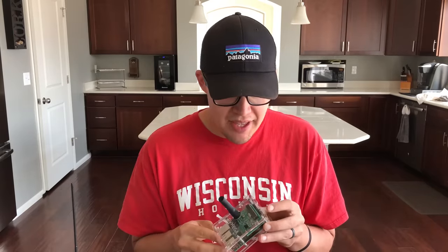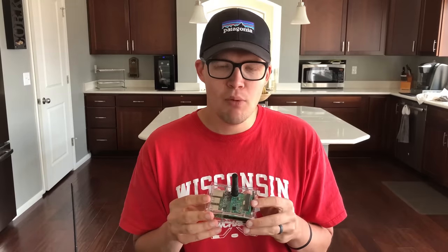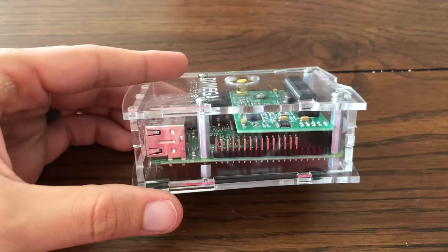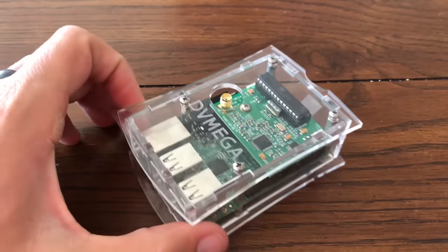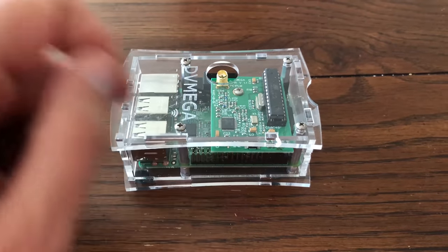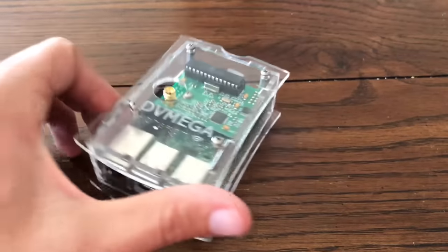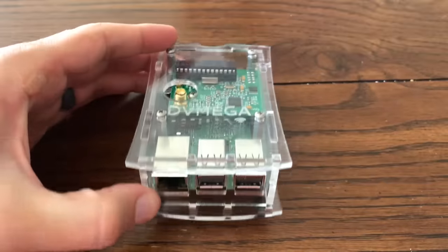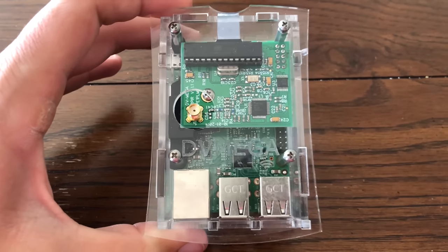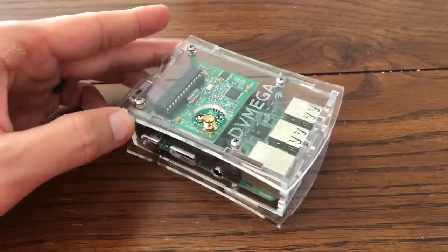So let's talk about mine. What I have is what they call a Pi Spot, which is a Raspberry Pi 3 with a DV Mega board. Let's take a closer look at it. Basically, it's a Raspberry Pi 3 board with a DV Mega board sitting on top. And that case is nice — I would agree. This case is beautiful, protects it, makes it like a rock. This is the DV Mega Hotspot case from Giga Parts. Highly recommend this case — fantastic piece.